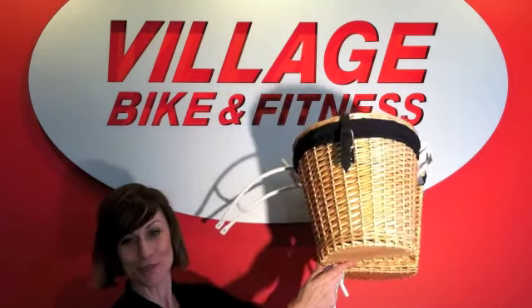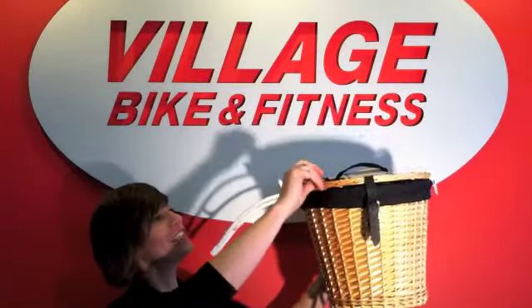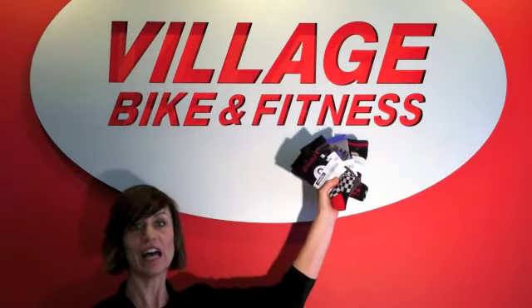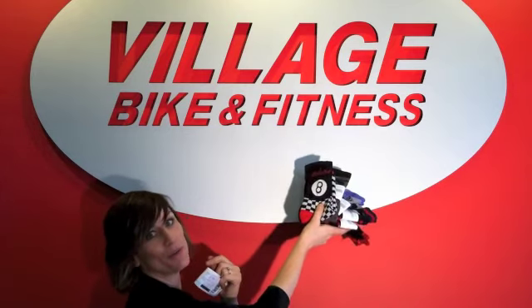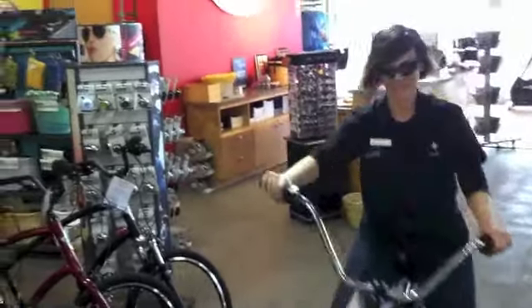And we have all sorts of racks that go on the back, and we have these pannier baskets — it's kind of like the Wizard of Oz, you can put your little dog in there right down the road. We also have lots of different socks, and these right here actually match a really cool bike that has the same design on it. We'll see you next time. Bye!